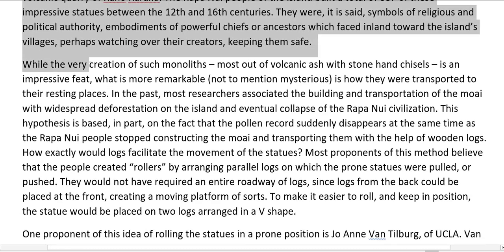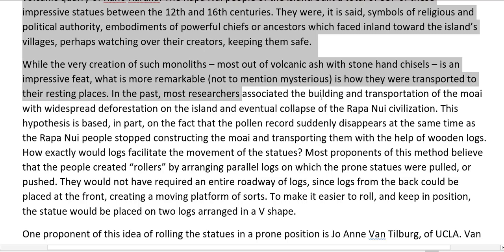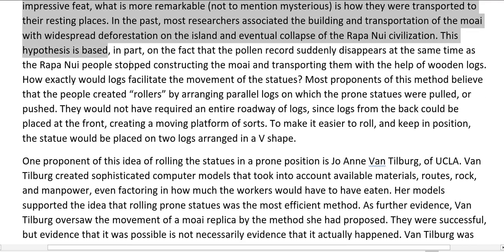While the very creation of such monoliths, most out of volcanic ash with stone hand chisels, is an impressive feat, what is more remarkable, not to mention mysterious, is how they were transported to their resting places. In the past, most researchers associated the building and transportation of the Moai with widespread deforestation on the island and eventual collapse of the Rapa Nui civilization.